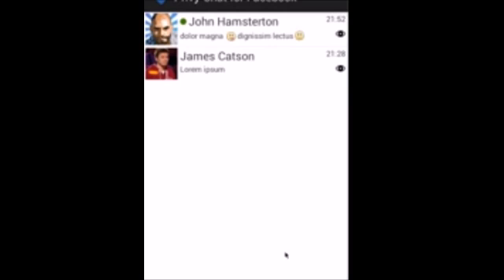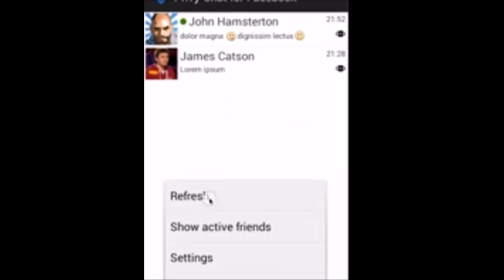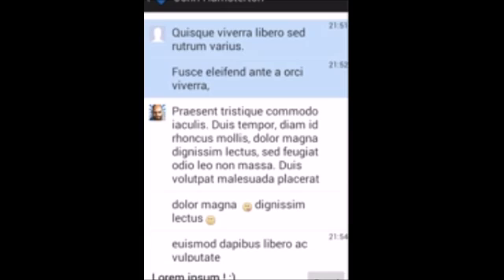Granted, it is all part of Facebook's master plan to hook you to its services and ecosystem for hours on end, and to upsell these engagement numbers to advertisers. But for all those with stalking girlfriends, the real-time read notification system for messages should be optional — it's not, though.